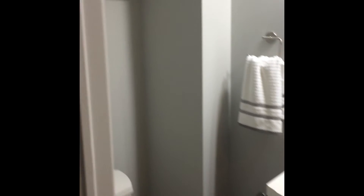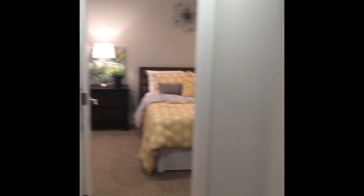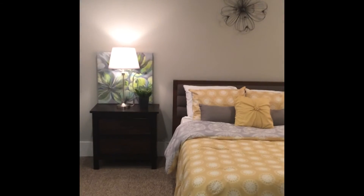This actually used to be a half bath and we were able to add a 30-inch shower, which was a nice bonus. And then here's the first bedroom, and across the hall is the master bedroom and then the master bath.